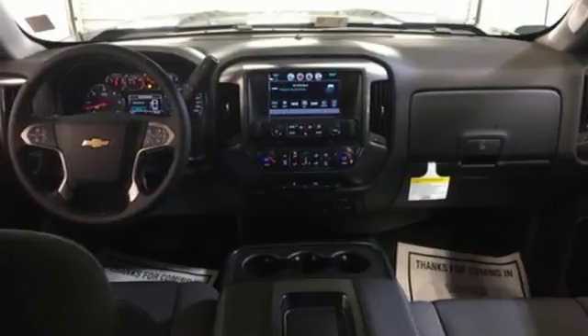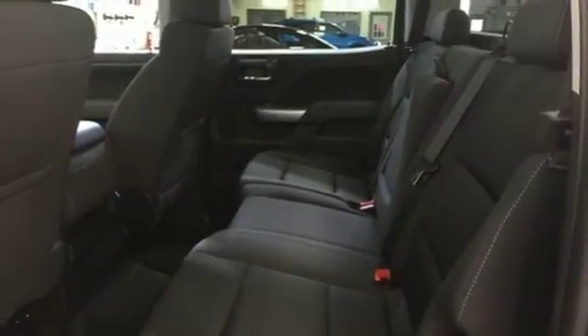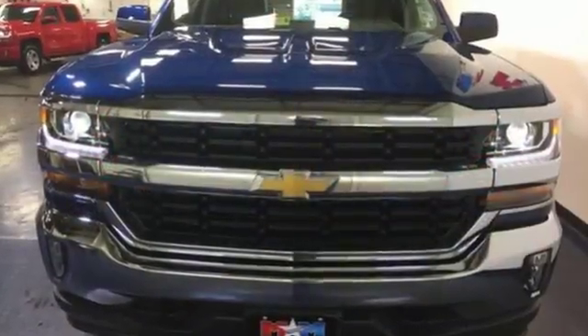Relax while you tow in a quiet cabin insulated by triple-seal inlaid doors and an aerodynamic windshield. When your livelihood depends on whether your truck can handle the load, don't bother driving anything else but this Silverado.